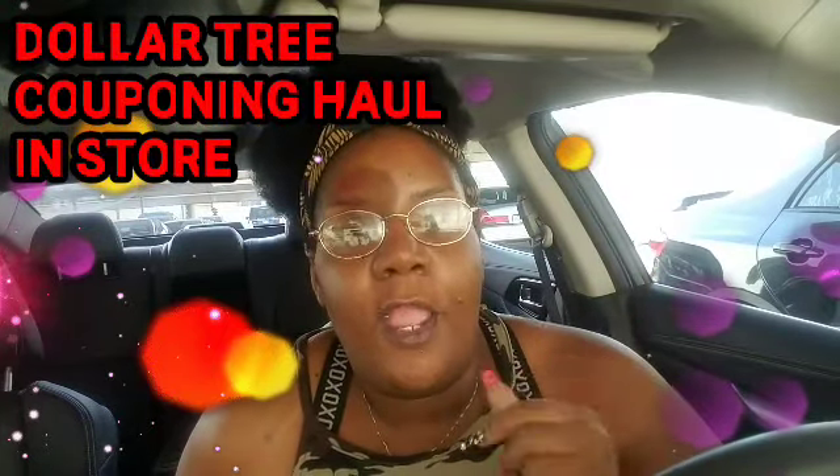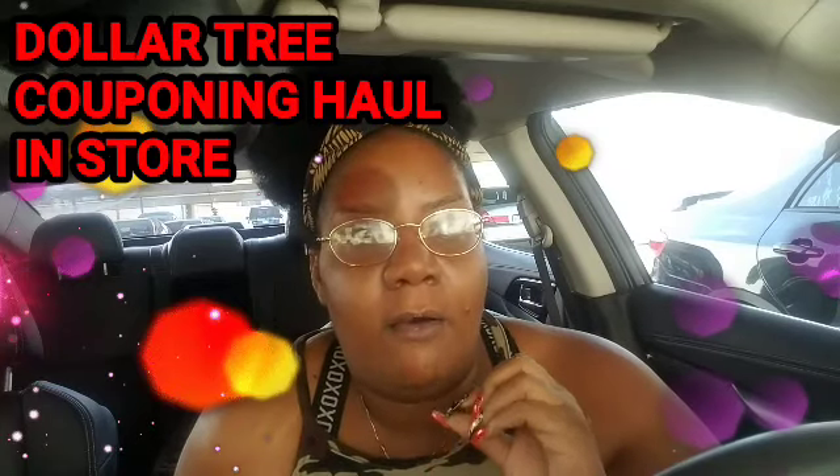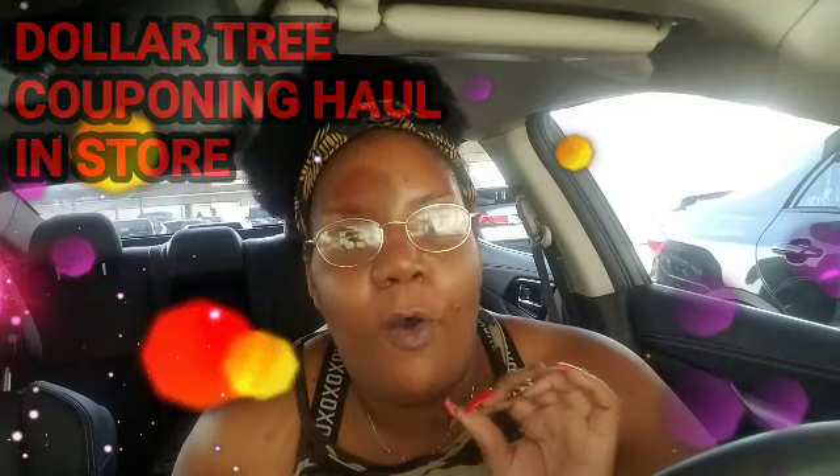So this is going to be a whole new store. Y'all are going to see what I do when I walk in and how I know it's the store for me to coupon in. I want to record all that for you guys. I don't know if there's going to be any testers in this or not, but y'all are going to see all the coupons I will be using.